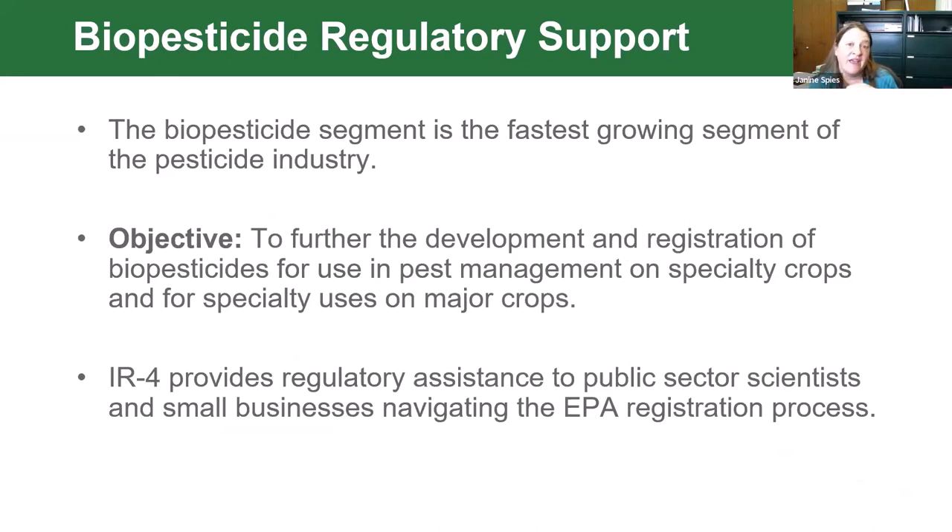We have a very good team of scientists involved with biopesticide regulatory support, which is a fast-growing segment of the pesticide industry. More and more newer companies are coming to IR4 to ask for help with registering new products, and IR4 provides that service—guiding them through the process with EPA of registering new products.